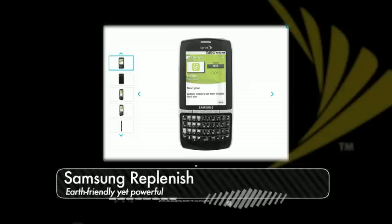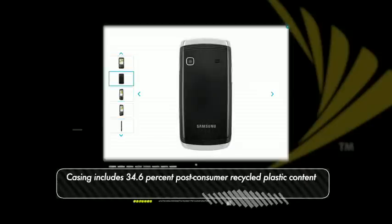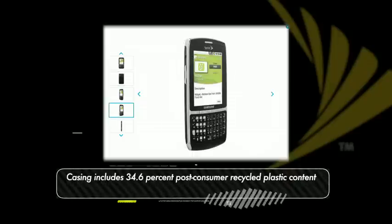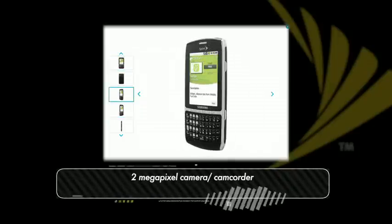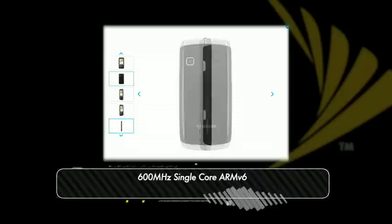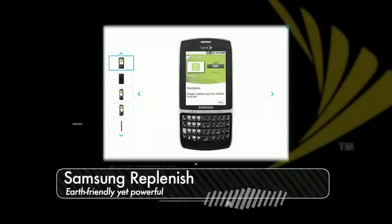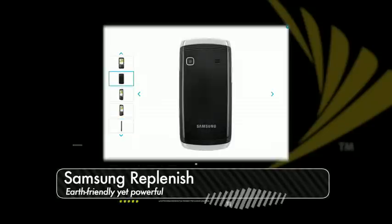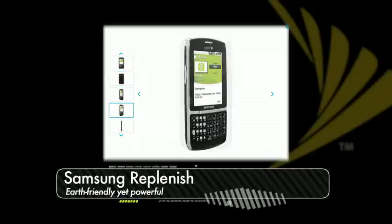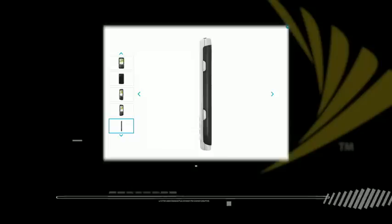First up is the Samsung Replenish. This smartphone is the perfect gadget for any eco-friendly member of your friends and family. It is made partially from recycled plastics and comes with recycled packaging. It packs a full QWERTY keyboard, a surprisingly decent 2 megapixel camera, 600 megahertz processor and Android 2.2 Froyo. Sprint also offers an optional $30 cover with solar panels to help charge the phone, which we think is pretty cool. All that with a price tag of just $29.99 makes the Samsung Replenish a deal that is too good to pass up.